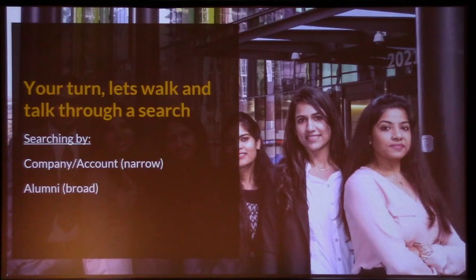87% of recruiters are using LinkedIn either to recruit or to research people who have applied for positions. 122 million people received interviews through their LinkedIn profiles in 2017. Now we're going to walk through these searches — we'll call this account-based prospecting, and then we'll do an alumni search.